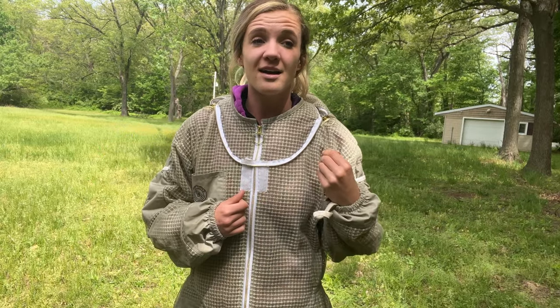This hive was going to swarm on me. When I opened it up I saw so much drone brood and then I saw a bunch of queens right next to it, all in a cluster, telling me that they were wanting to swarm. So let's see if they're doing better and let's just see what's going on in the hive.